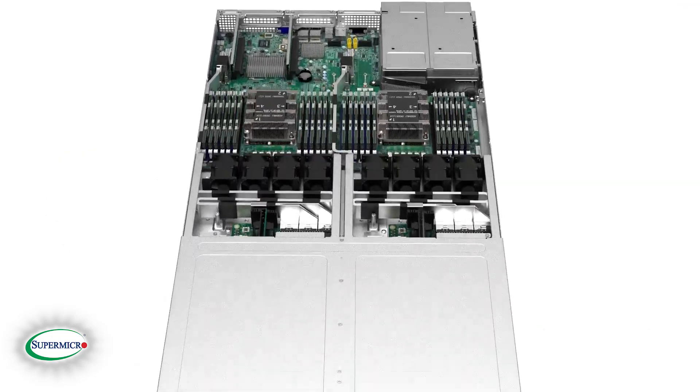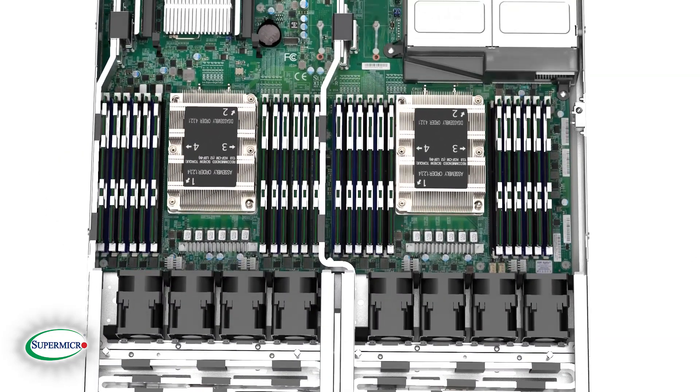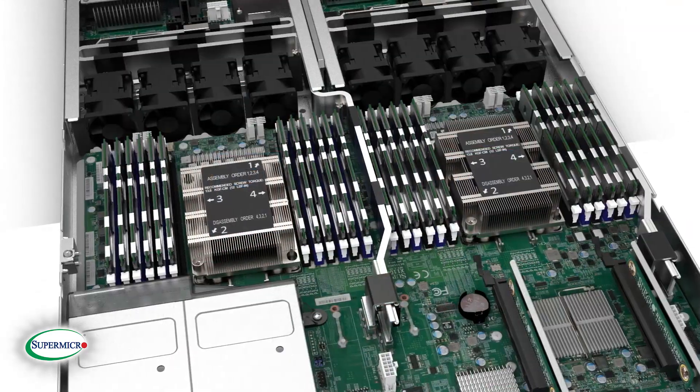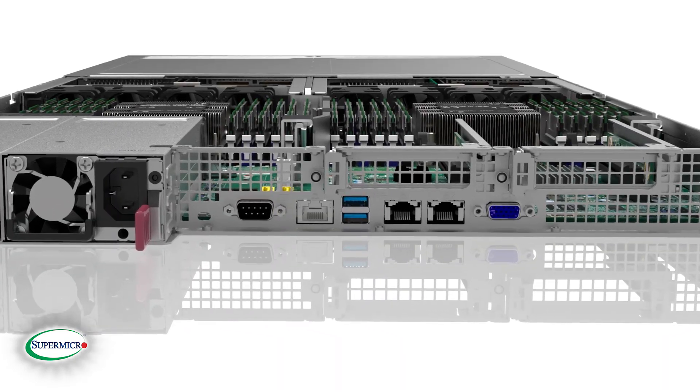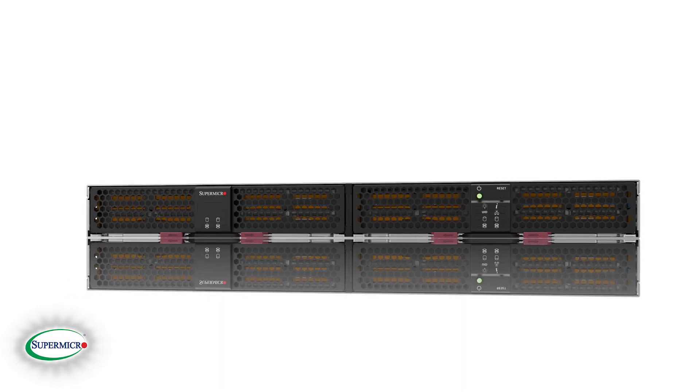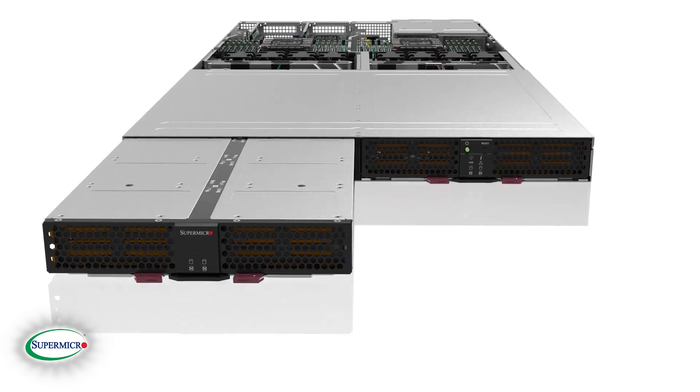Supermicro's Petascale U.2 Server features support for second-generation Intel Xeon Scalable Processors as well as Intel Optane DC Persistent Memory, 100G Ethernet, InfiniBand, OmniPath Networking, and QAT Compression and Encryption — all in a dense 1U form factor.